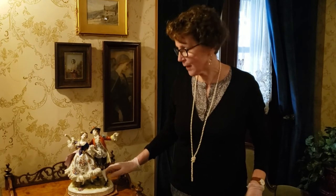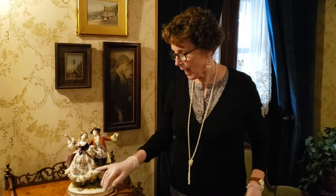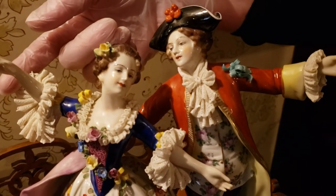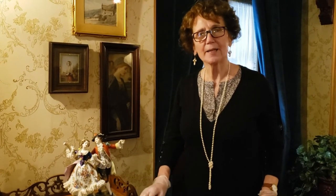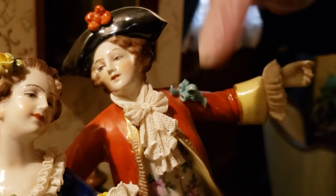But what makes this very interesting is the lace around her skirt, around the cuffs, and on his jabot. So how was that made? Well, very simply, it was made by dipping real lace in porcelain. After that it was applied to the figurine and positioned exactly the way they wished, including here where there is a bow.